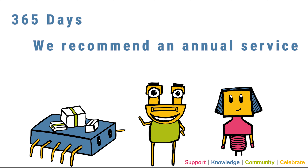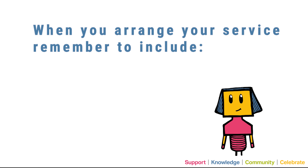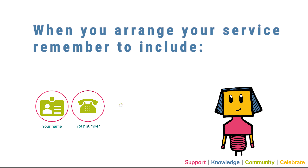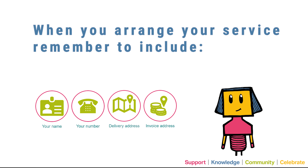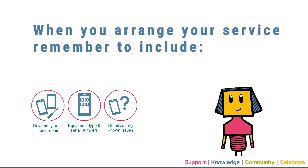We recommend an annual service to ensure your equipment is fully operational. When you arrange your service, be sure to include your name, number, delivery address and invoice address. It is also important to include information on how many units need repair, the equipment type and serial numbers, and also details of any known issues.